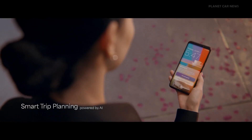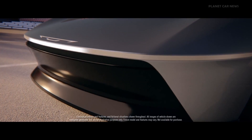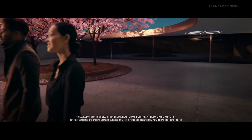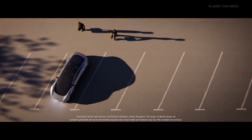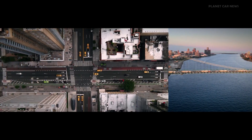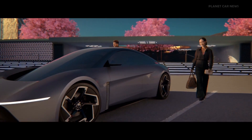Can you imagine this? You have a weekend getaway to Las Vegas and the Chrysler Halcyon has the road trip all mapped out for you with smart trip planning. Using its fully AI-enabled predictive technology, Halcyon has pre-conditioned the vehicle by analyzing the weather, surrounding traffic, and driver preferences before your journey even begins.